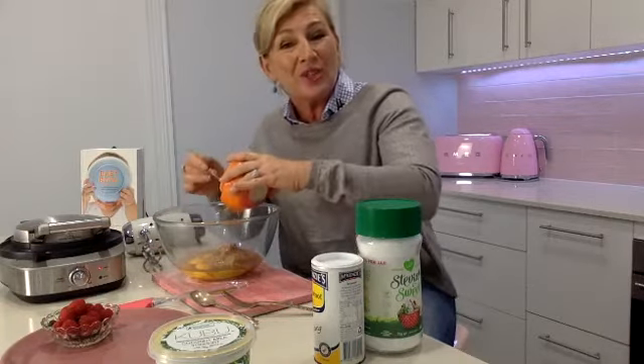We are making for brunch this morning a four-ingredient waffle that is keto-friendly, paleo-friendly, gluten-free, lactose-free, low-carb, and hopefully bloody delicious.